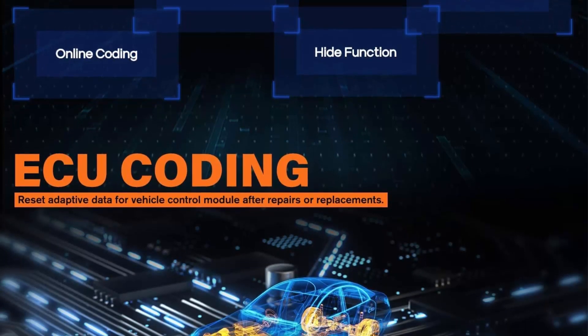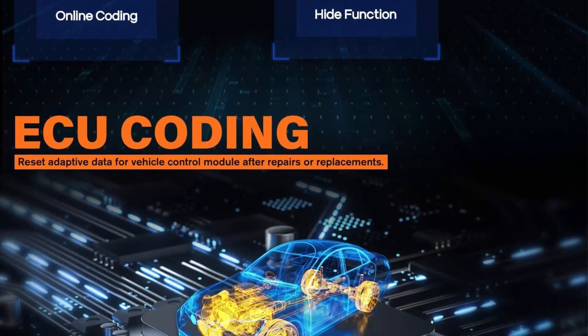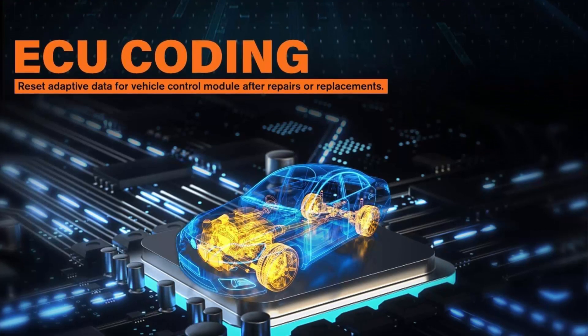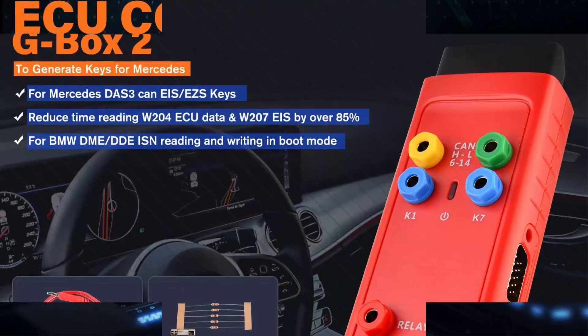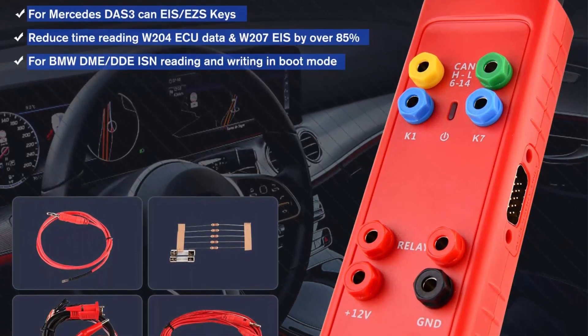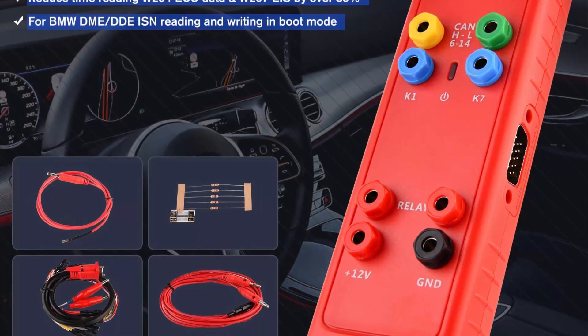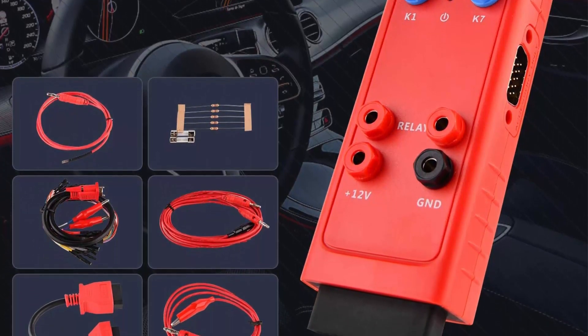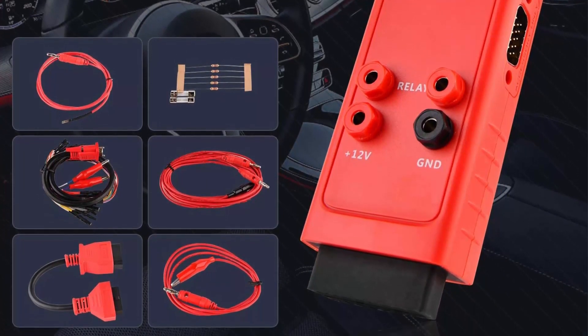The IM608 works with an enhanced XP400 programmer for complete IMMO and key/FOB programming capabilities. It performs ECU coding, active test, all system diagnostics, and 31-plus services. It supports cloud report management and FCA auto-off access. If you are looking for a top key/FOB programming tool, the AUTIL IM608 is worth a try.